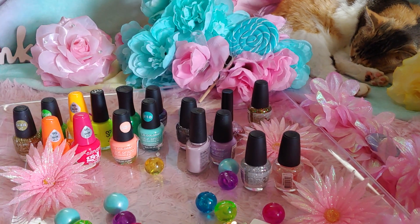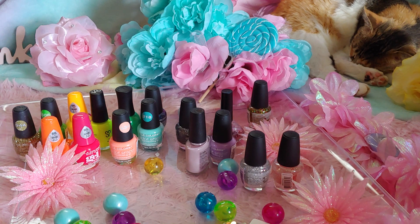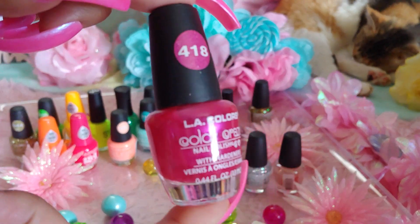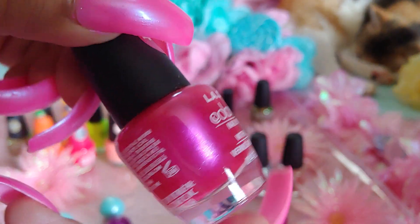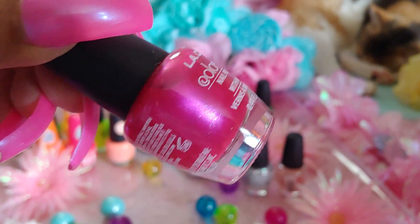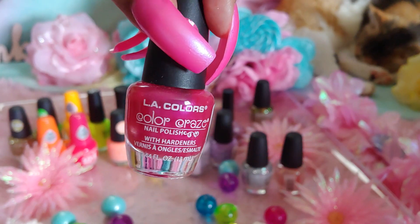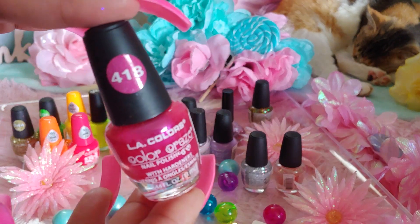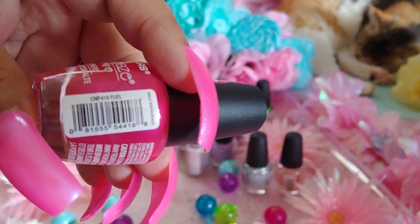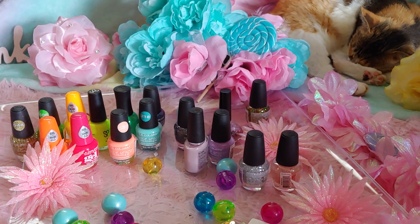And then we have this other pink one — this is LA Colors Color Craze Nail Polish in number 418. It has blue and purple tones to me; it's like a bright fuchsia hot pink with sparkle, very shimmery fine little glitters in there. This one is called Fuel. I love that one and it's from Dollar Tree. Oh, and I forgot to show you my nails with this one!